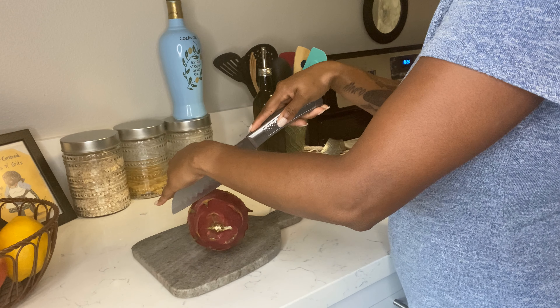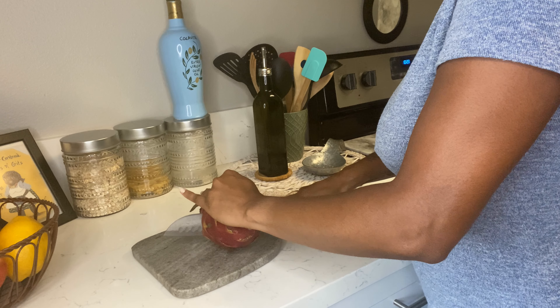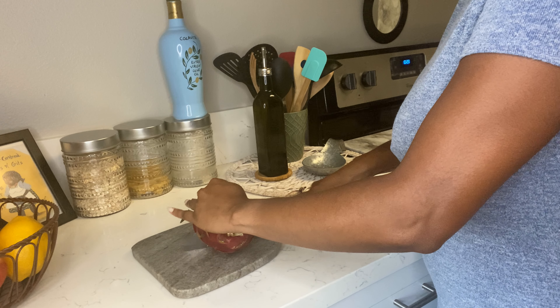What's up trimies! Today's video I'm going to be showing you guys what I eat in a day, because you guys seem to be really interested in what I put in my body, so this video is for you.